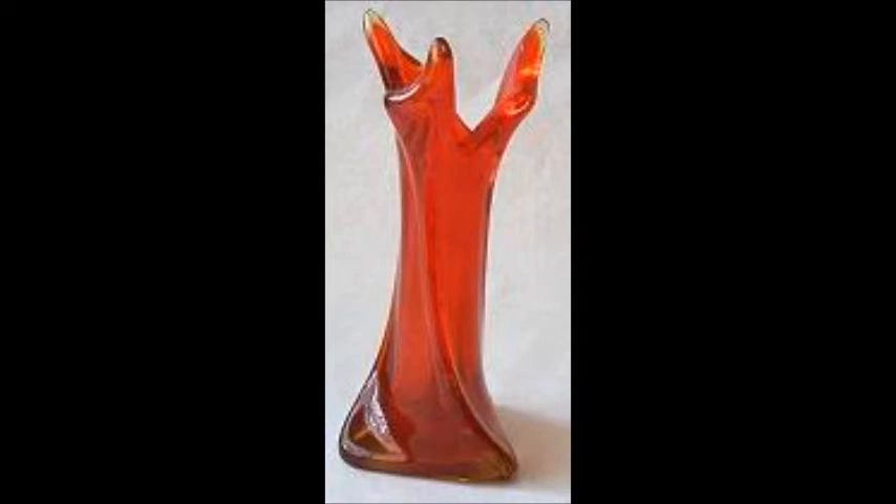SCP-702 is a simple red vase of unknown design. Human contact with the vase causes an entity to emerge from the vase and initiate contact with the individual coming into contact with SCP-702. The method of detection seems to be thermal in nature, as SCP-702-1 emerges when contact is established through thin, heat-transmitted materials, but does not emerge when contact is established through an insulated material.